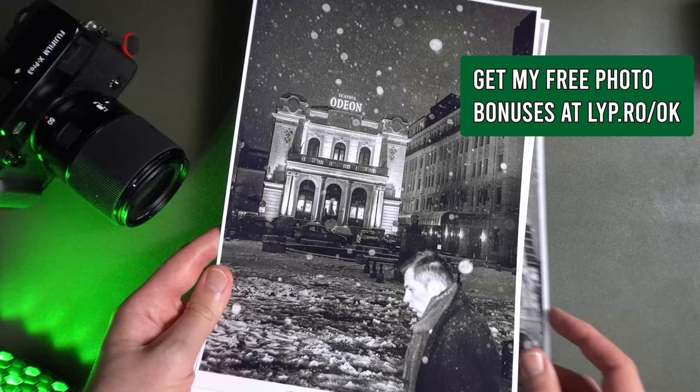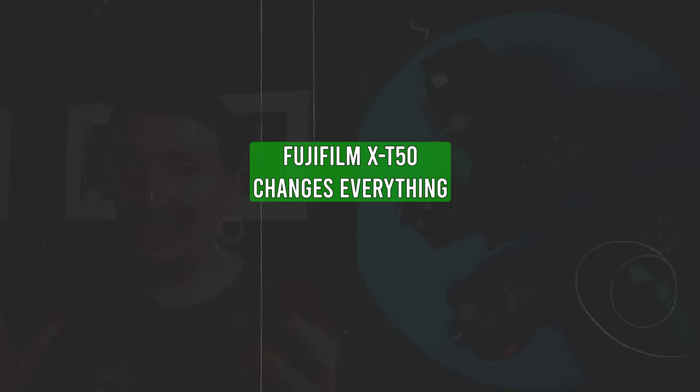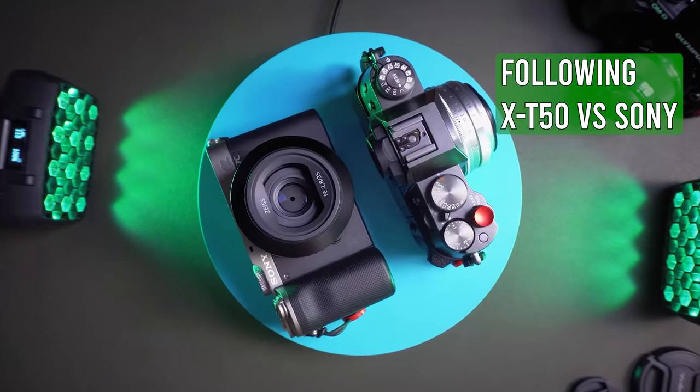Let's talk about the X-T50 and why it's a game changer — not just for the Micro Four Thirds system, but also for Leica, Sony, Nikon, Sony APS-C, and so on.